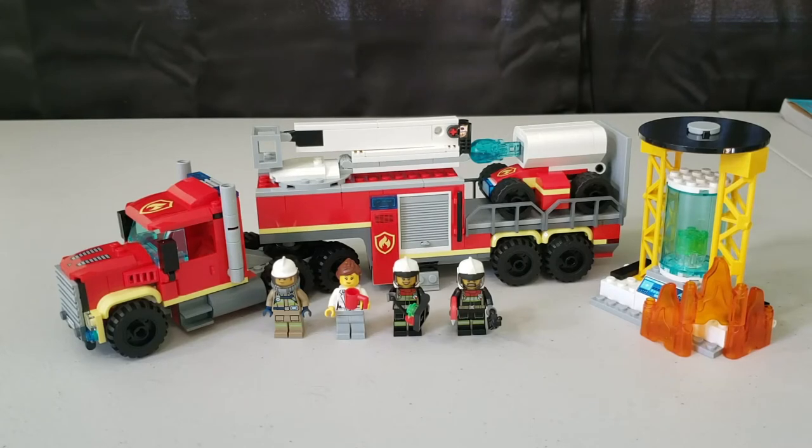What's up everybody, my name is Tank and welcome back to another video. Today I have for you the new LEGO Fire Command Unit, set 60282. It is comprised of 380 pieces and retails for $60. In the set you get a tractor trailer fire unit, four minifigures — three firefighters and one scientist — some new fire pieces, and a little science lab.